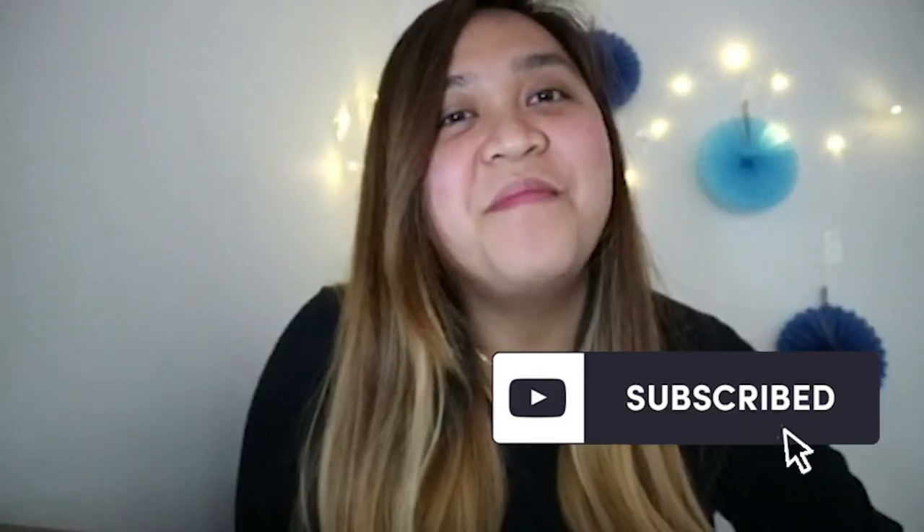Ayun lang naman. Sana nakatulong ako, tsaka nabigyan ko kayo ng ideas kung paano makapunta dito sa Canada. Thank you for watching! Please subscribe, like this video, and please share this video. Bye guys! See ya!